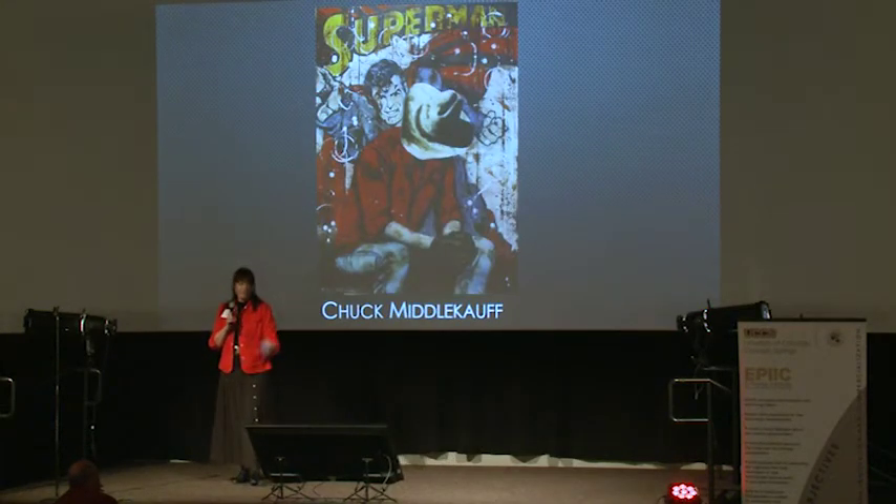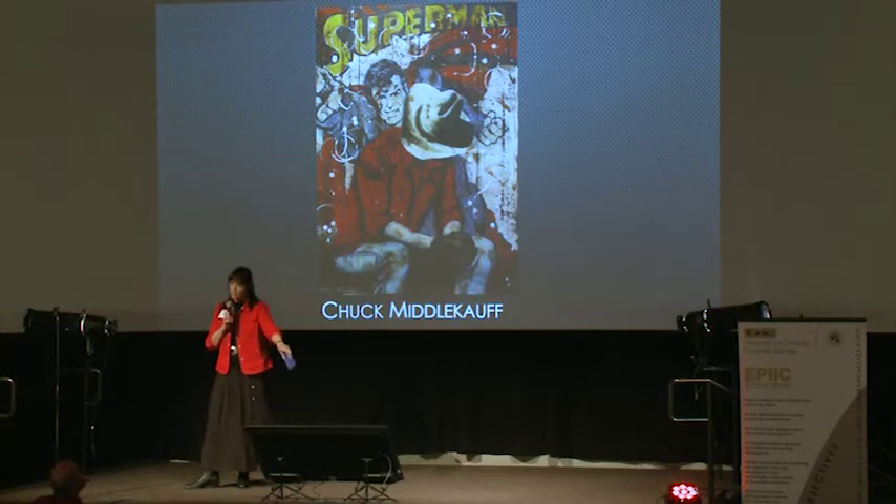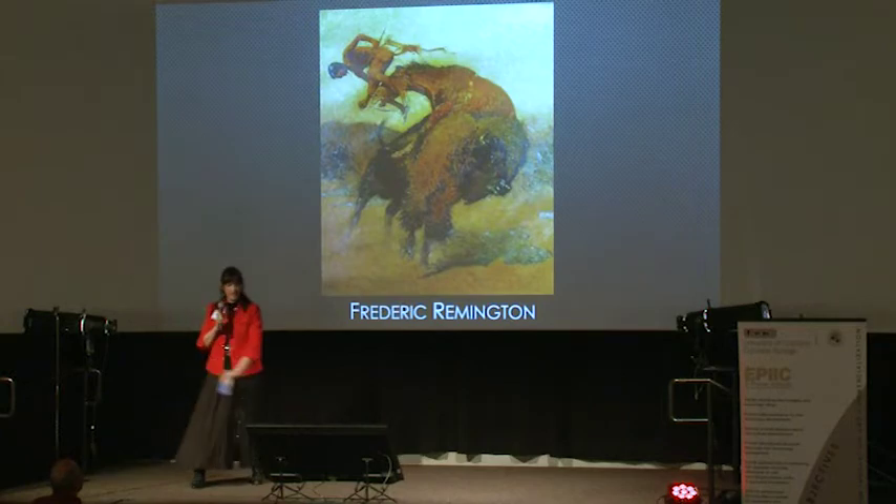This is a contemporary painter, Chuck Middlecoff. I love how he brings pop iconography into the painting. We've got a cowboy, he's got great red, Superman flying over his shoulder painted on the barn door — feels like he's going to come right out of the canvas.